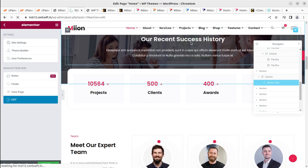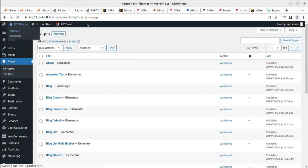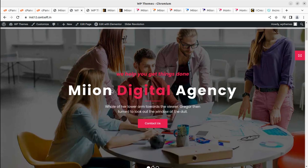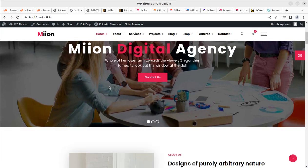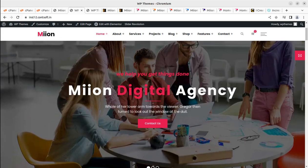We have successfully installed the Meon WordPress theme and created a demo website in this video. I believe this video was helpful for understanding the theme features and quality. Follow the links in the description for the theme and hosting. I'll keep bringing wonderful WordPress resources, so subscribe to this channel so you don't miss any video — any video could have the feature you're looking for. Keep watching, keep building — thank you!